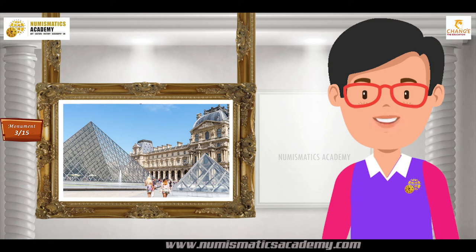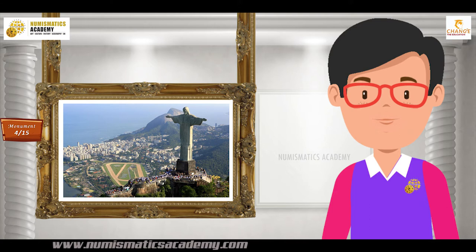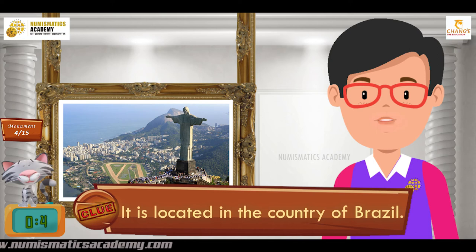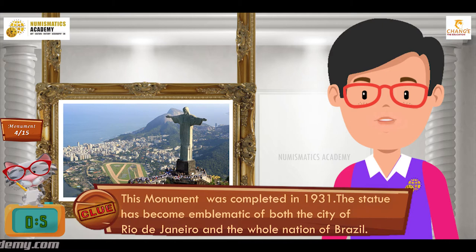Here's the next one. Do you know what this monument is? Let me give you a clue. It is located in the country of Brazil. Did you find it? If not, here's another clue. This monument was completed in 1931. The statue has become emblematic of both the city of Rio de Janeiro and the whole nation of Brazil. You are absolutely right — it's Christ the Redeemer statue.